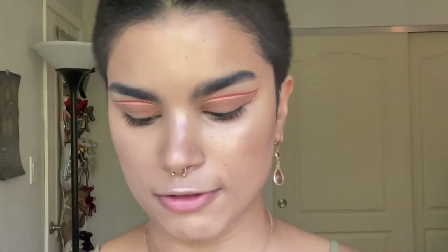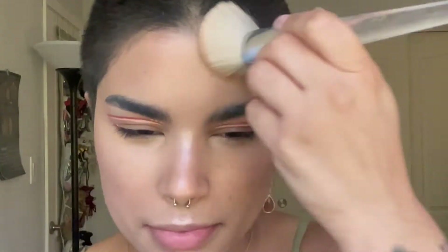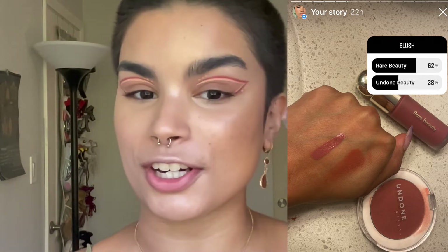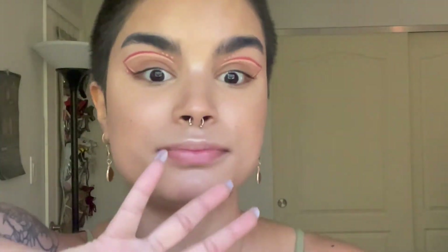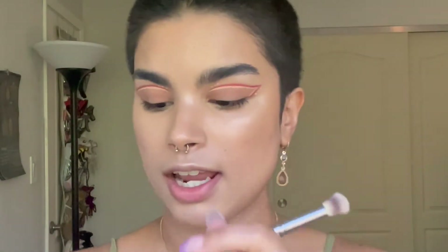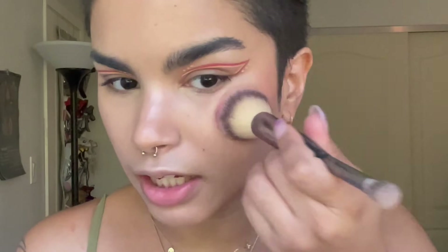I take a fluffy Elf brush, dip into the cream just a tiny bit, and go over one last time to make sure everything is blended into the highlight with no patchiness — very diffused and seamless. Now for blush, you guys chose my favorite blush of all time — thank you so much. It's the Rare Beauty Soft Pinch Liquid Blush in Encourage, a beautiful pinky mauve tone. Using the IT Cosmetics Complexion Perfection brush, I place the blush on top of the highlight to keep everything uplifted.